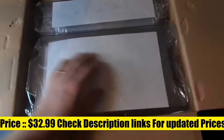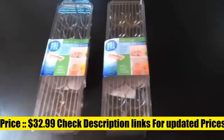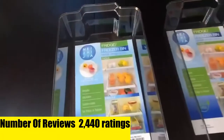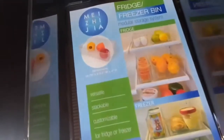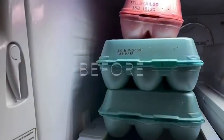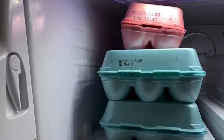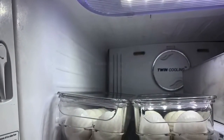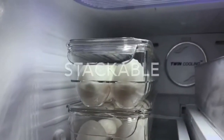Alpicasso fridge organizer storage bins — stackable. These large capacity storage bins are great for creating a clean and organized refrigerator or pantry. Ideal for yogurts, canned goods, food packets, cheese, drink boxes, and more. Great for storing dry goods in the pantry. Keep your refrigerator, freezer, and pantry neat and organized with this eight-piece storage container set.